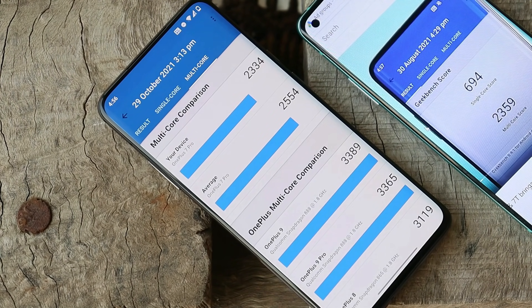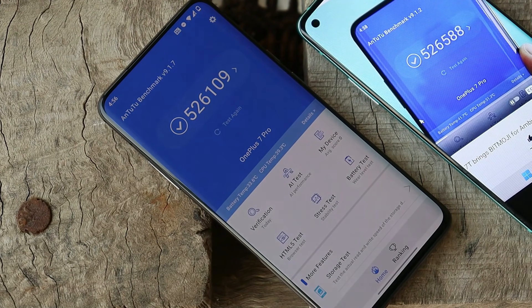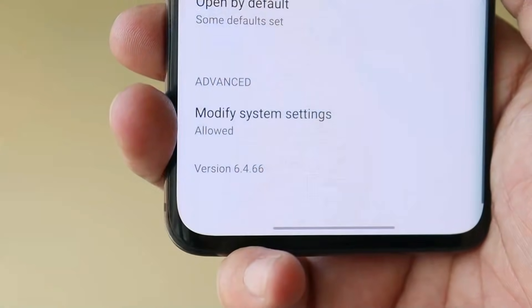With the AnTuTu benchmark application, the device scored 526,109 on this update, and on the previous update scores were 526,588 — so slightly higher benchmark results were seen on the previous OxygenOS update for OnePlus 7 series.